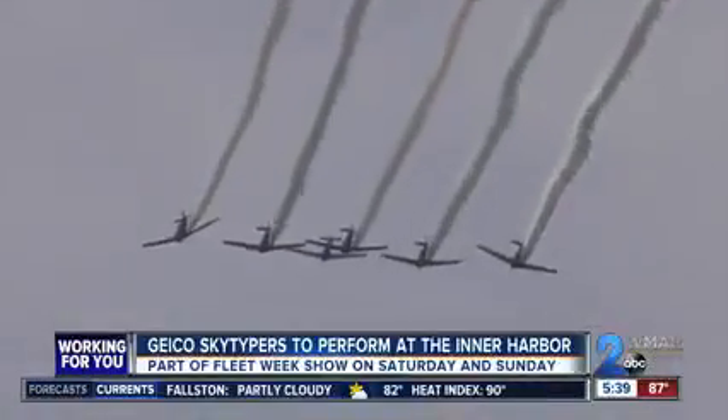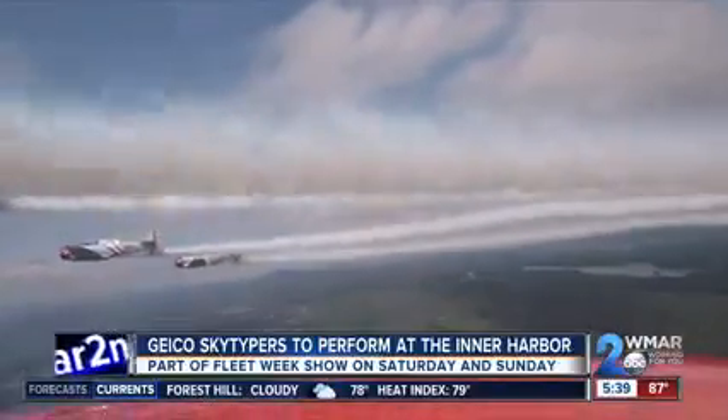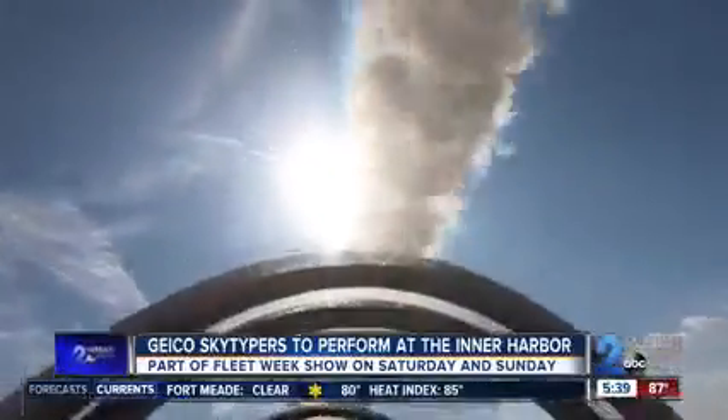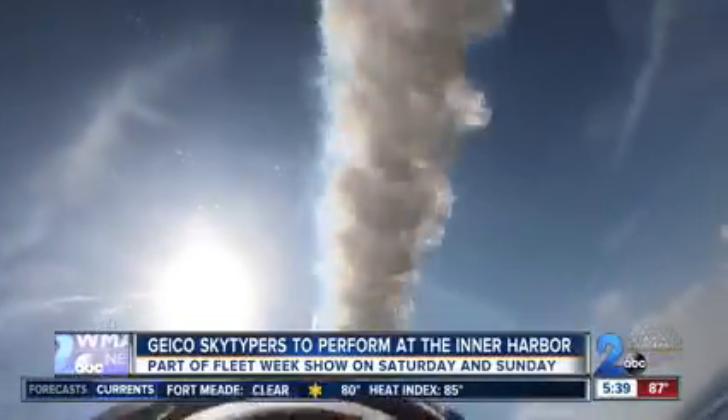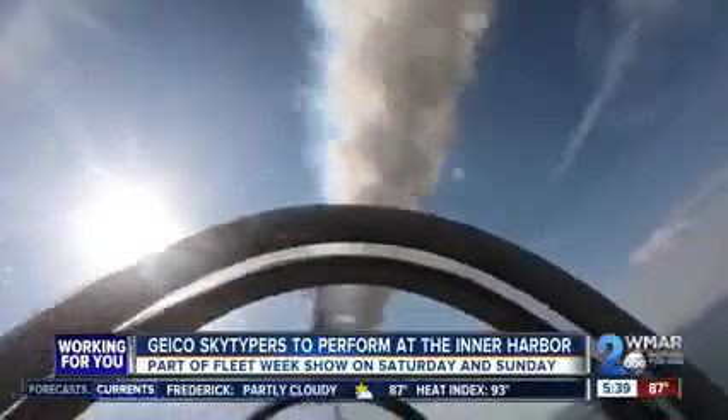These Geico Skytypers work as a group of six. Skywriting is just one plane making letters. Using six planes letting out smoke all at once, they can make letters a thousand feet high and they can be seen from 15 miles away. In the lead ship I have a tablet that sits on my knee and I can create messages, program, move airplanes around, and run messages.